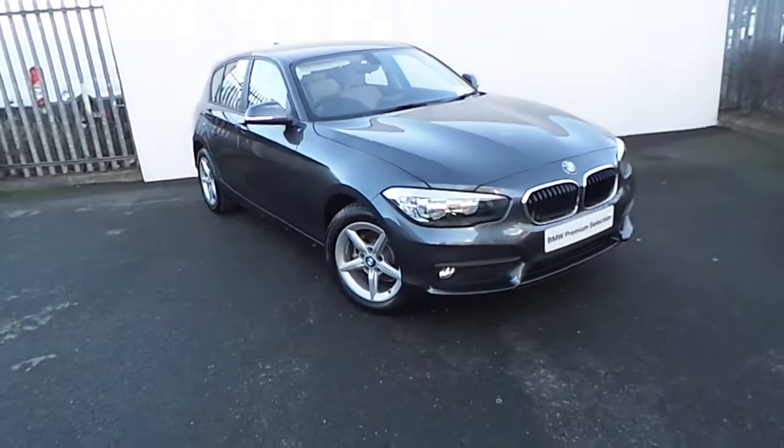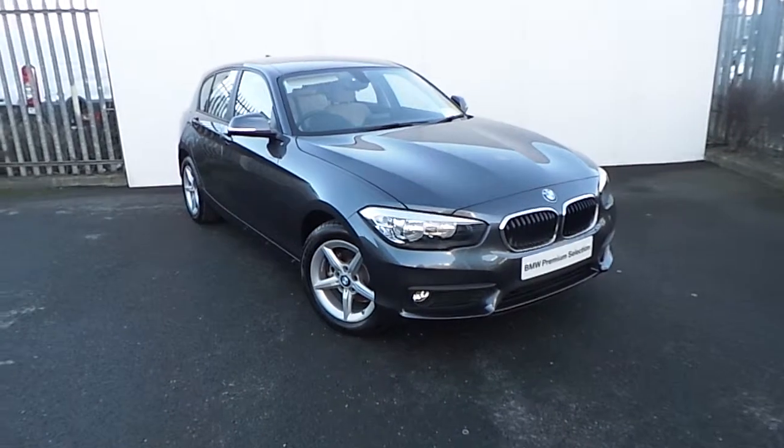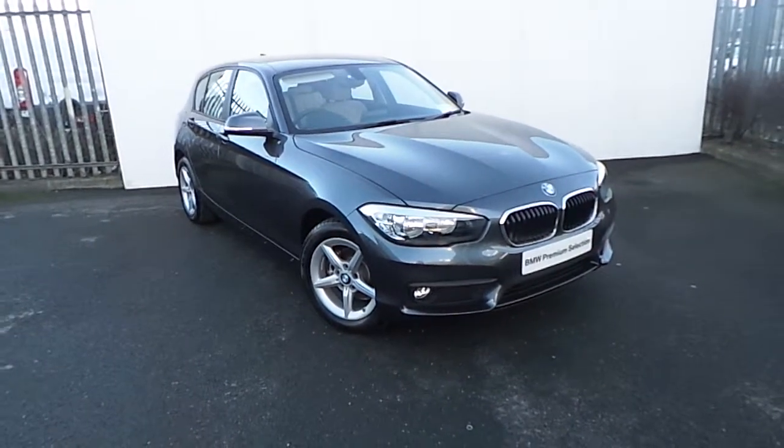Hi, Alex from Joe Duffy here, presenting the newest addition to our BMW Premium Selection. Here we have a 116D Sport, presented in Mineral Grey.